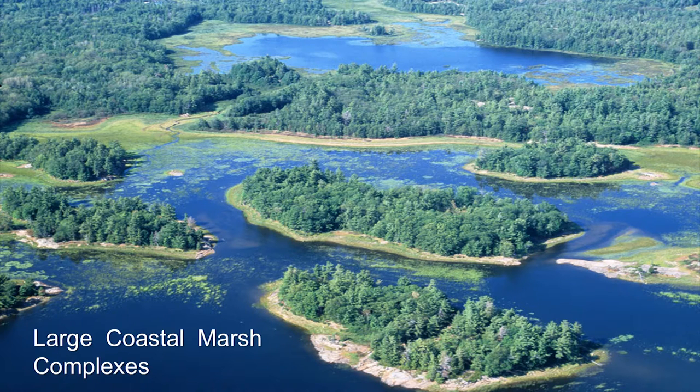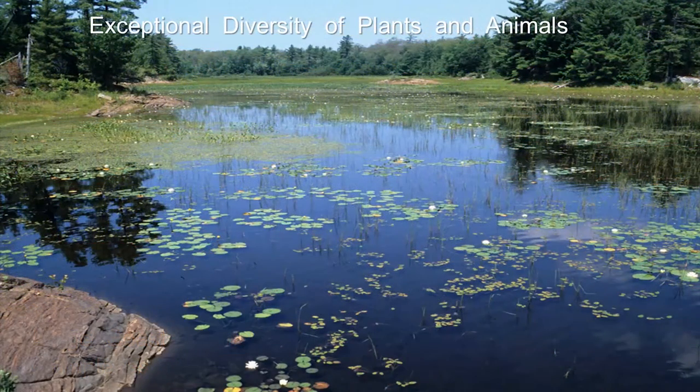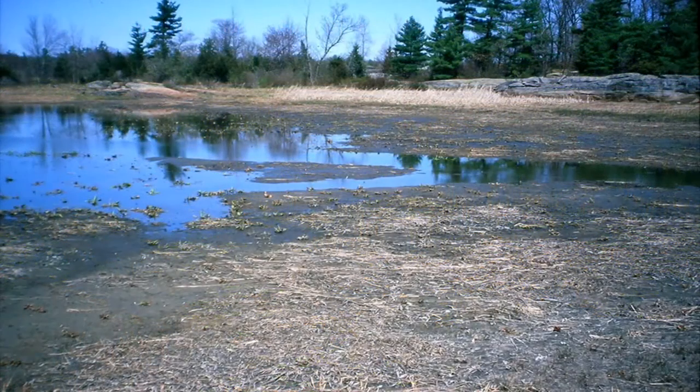Coastal marshes on the coast of Georgian Bay — the other significant kind of wetland. Some of these are quite large complexes. Those of you from Madawaska Club will recognize this area. Look at the complexity of this wetland — it doesn't exist like this anywhere else in the Great Lakes. Exceptional diversity of plants and animals. Coastal wetlands have the highest biodiversity of any habitat. Subject to water level fluctuations — when water levels drop and this same wetland is reduced, a lot of the biological functions are greatly reduced, but the wetland doesn't die. Fluctuating water levels are actually good for the health of wetlands, as long as levels come back up.